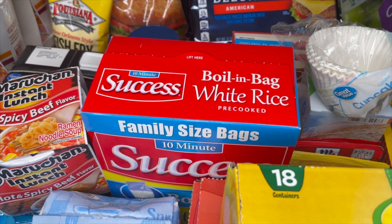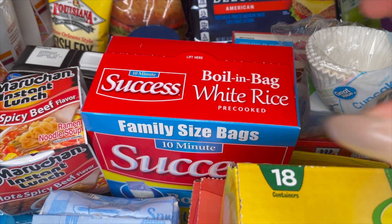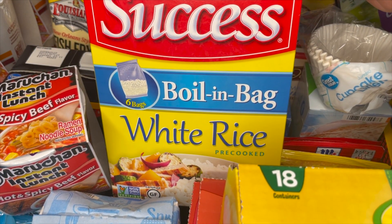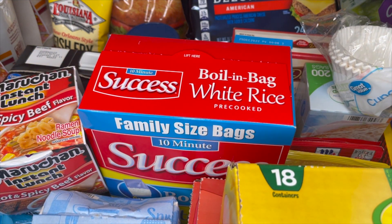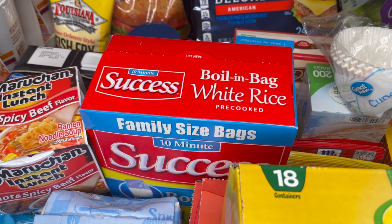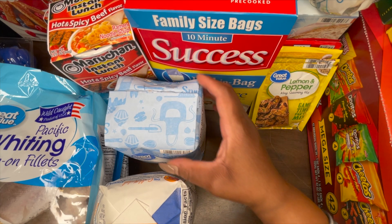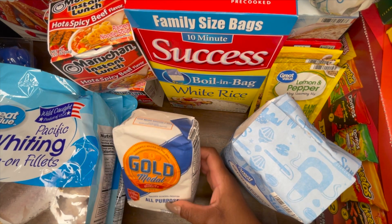I picked up two bags of whiting fillets — whiting is my favorite fish besides salmon, I love whiting. I also grabbed this boil-in-the-bag white rice. Sometimes I don't feel like cooking rice, especially getting off work, so the boil-in-the-bag rice just makes my life so much easier.